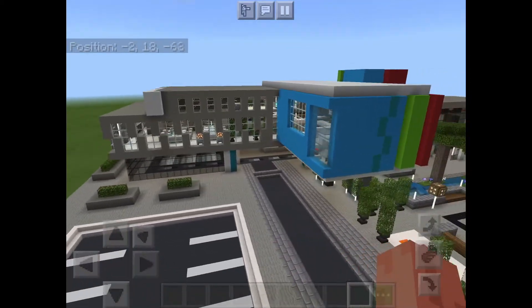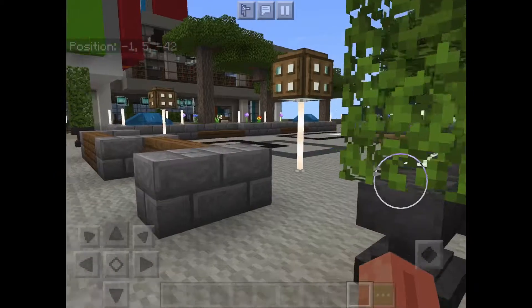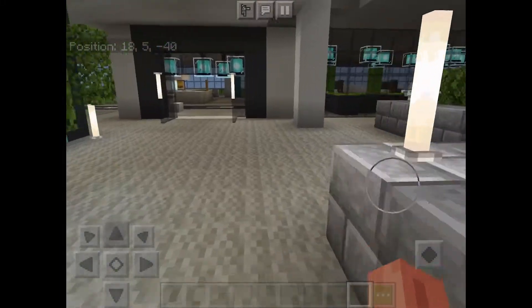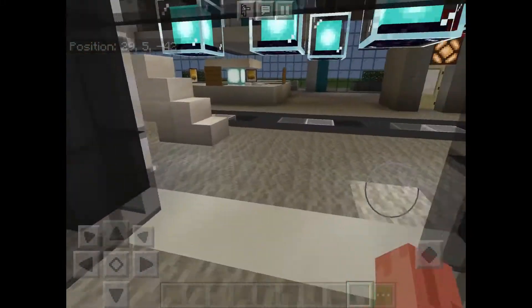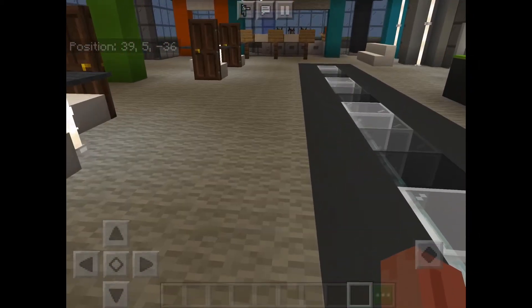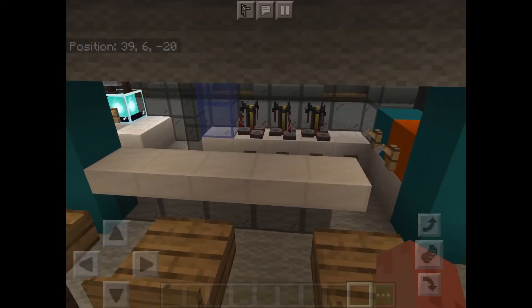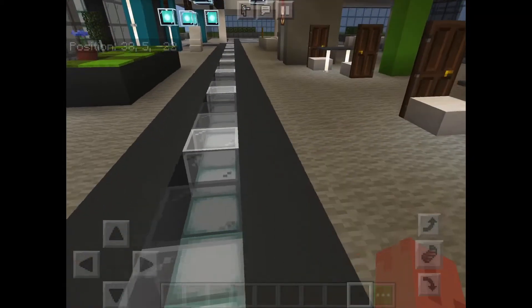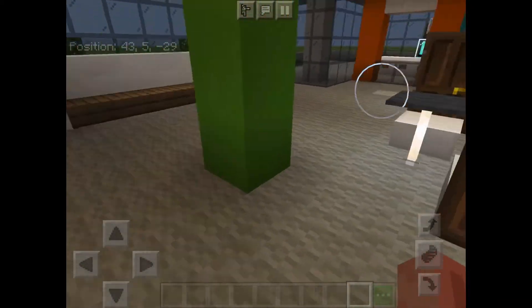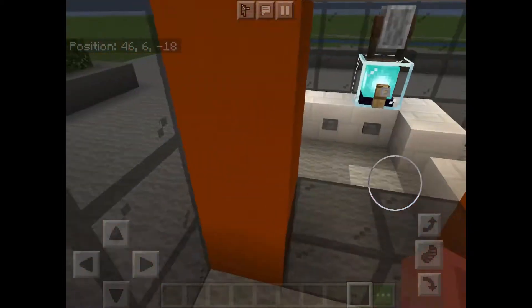Now let's have a look on the inside. You go in here - this is a car driving lane but normally cars don't drive through this. This is a bar as you can see, and these are the people sitting, and these are the tables and chairs.